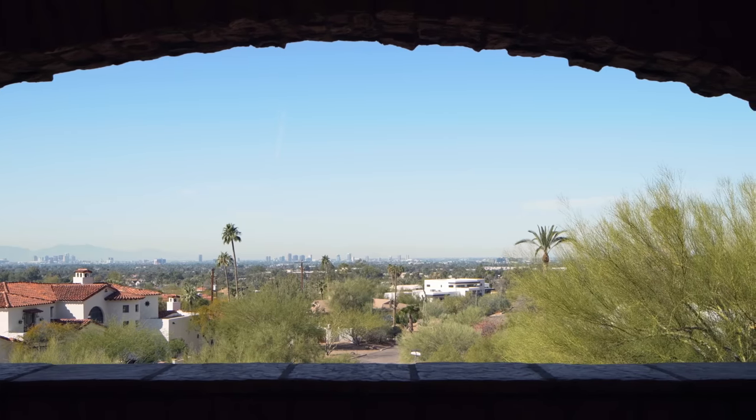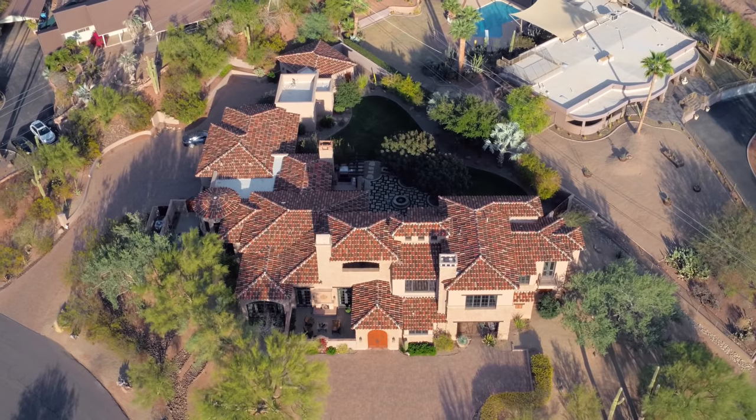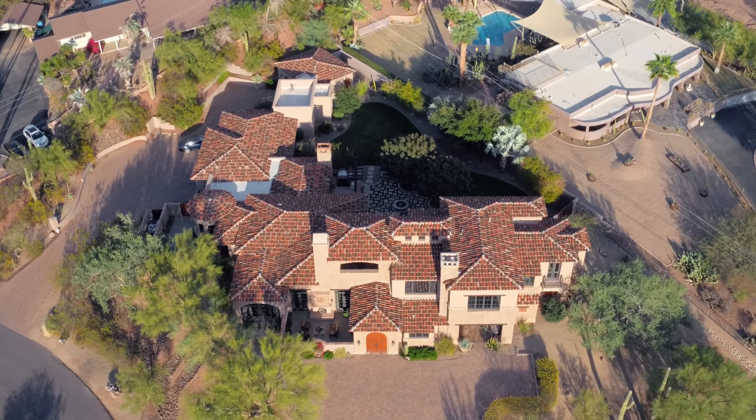Anywhere in the state of Arizona you have the mountains to go to, you're six hours from California if you wanted to get to the beach, you're centrally located, and you just have a lot of great activities.